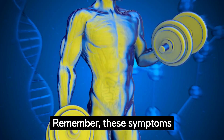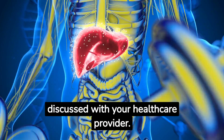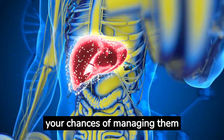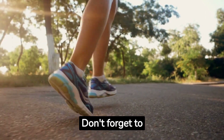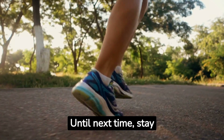Remember, these symptoms are not definitive proof of liver problems and should be discussed with your healthcare provider. The earlier you catch potential issues, the better your chances of managing them effectively. Stay tuned for more health tips on NutriBytes. Don't forget to subscribe and share with your loved ones. Until next time, stay healthy!